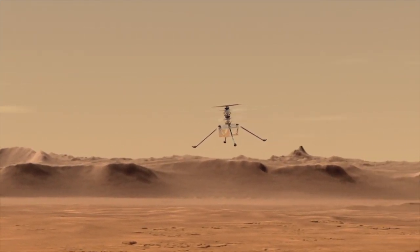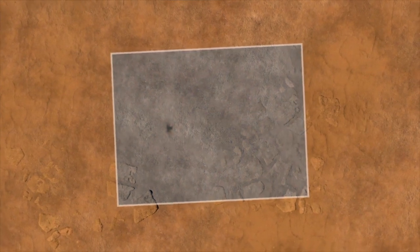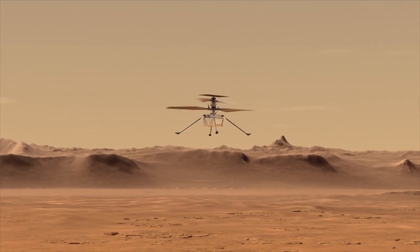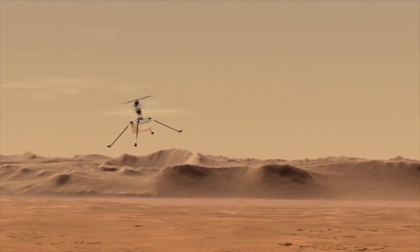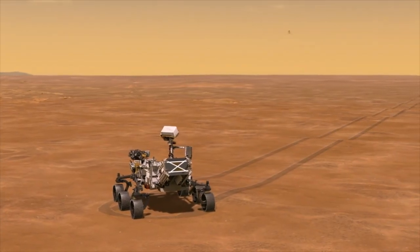Ingenuity is essentially a technology demonstrator, and the information gathered from it — including images and videos — will be used in the design of future missions that involve extraterrestrial aircraft flights. In particular, it's hoped that it will greatly expand what may be possible in the exploration of Mars.